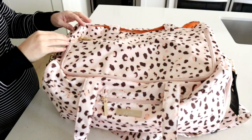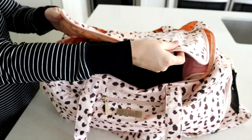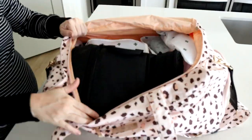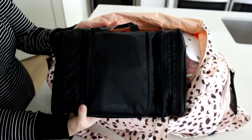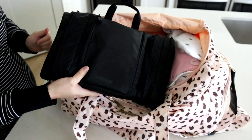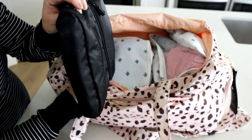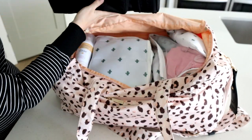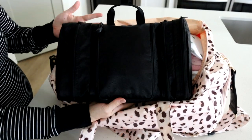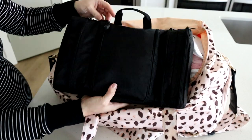Zoomed in a bit here to show you how this bag opens up. You have a double zipper, which is great, and it has a really nice rectangular-shaped opening — you can just fold the top over and see everything inside nice and easily. The first thing I have on top is my toiletries case. I always have this packed up, so it was really easy to just grab and throw it in. I like this one because it's nice and slim. It's from eBags — I'm sure if you search on eBags, this toiletry kit will come up.